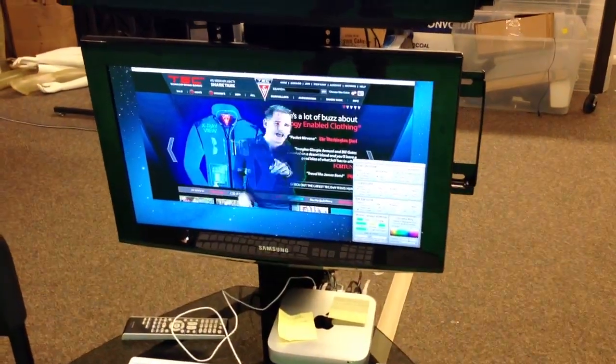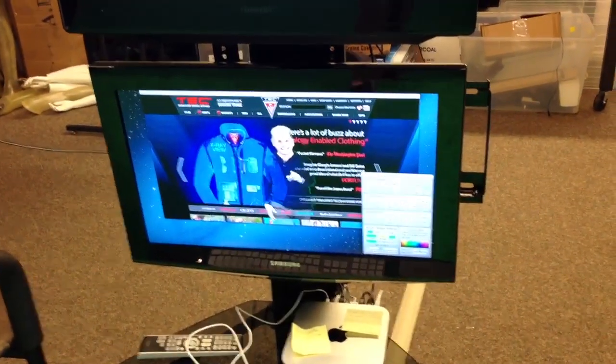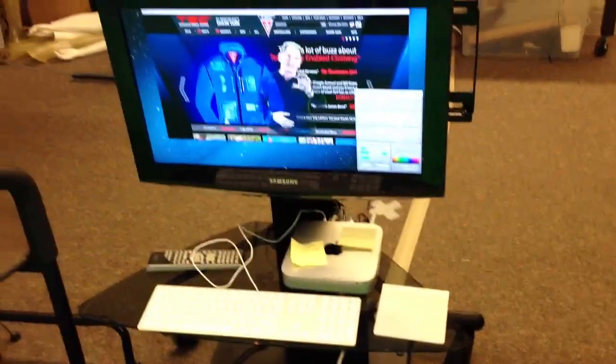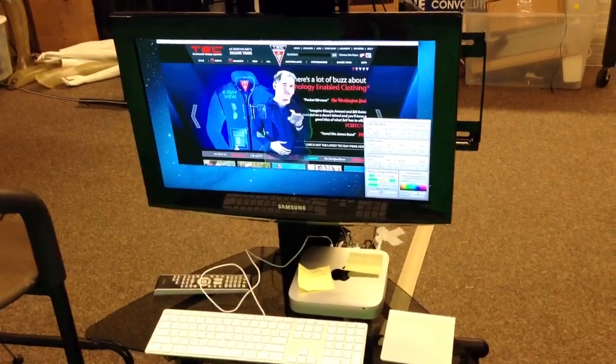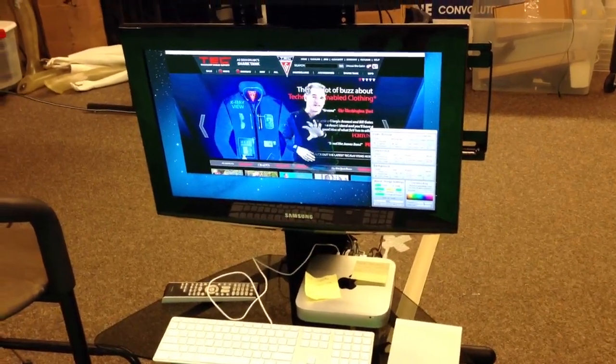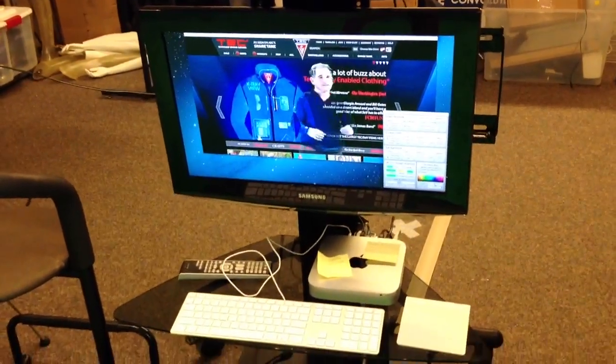And then here you can see live chroma key — so I can actually see what the removal of the green screen is going to look like in real time, and I can put any background there. We have our website going, and we have a Mac mini.